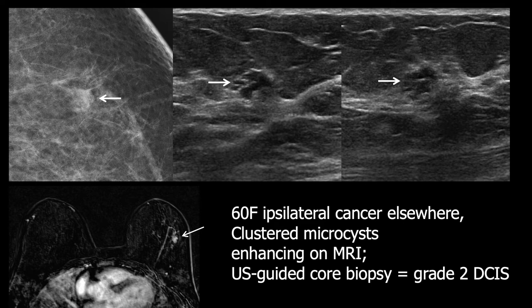Here's a 60-year-old woman with an ipsilateral cancer elsewhere in the same breast. On mammography there was a microlobulated mass; on ultrasound it appears to be clustered microcysts, though the margins are a bit indistinct on the top right image. This was biopsied because of enhancement on MRI and in view of the ipsilateral cancer, and this was grade 2 DCIS.